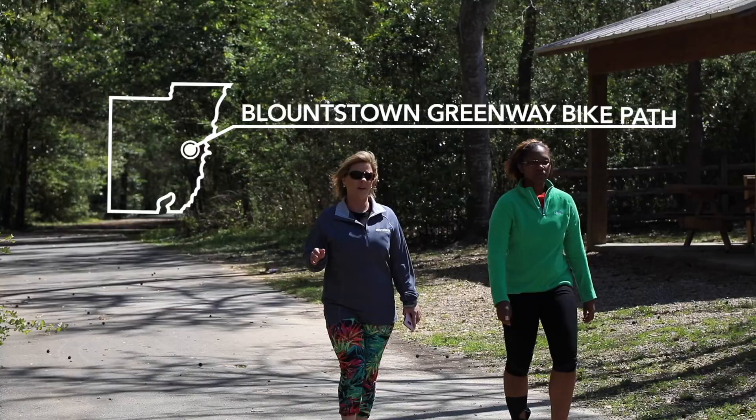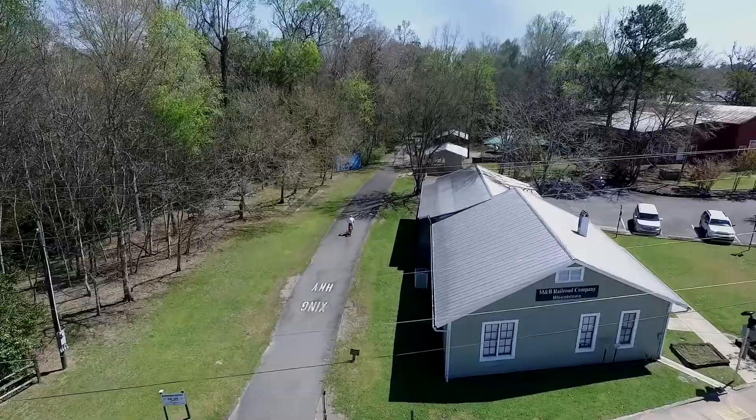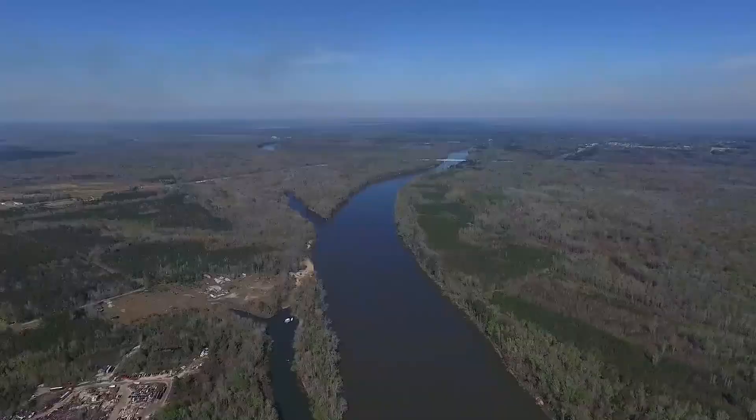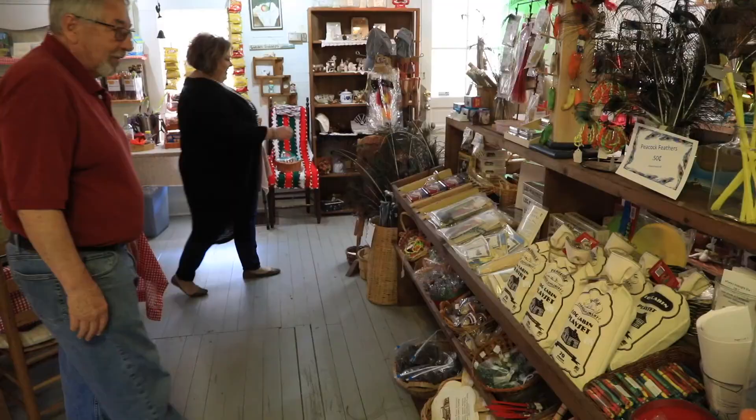One thing that visitors have to check out is our 3.6 mile green-white trail, and it is the backbone of our community. It weaves through our town from the Apalachicola River onto the Panhandle Pioneer Settlement, which is one of our biggest tourist attractions and a favorite to all visitors.